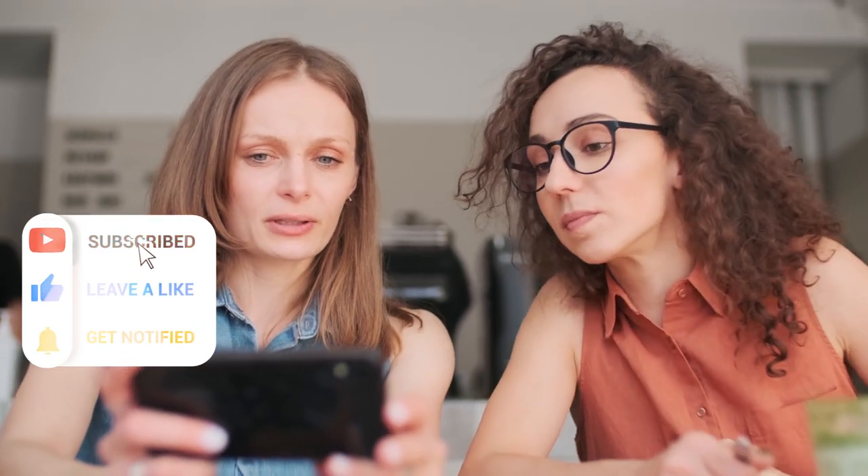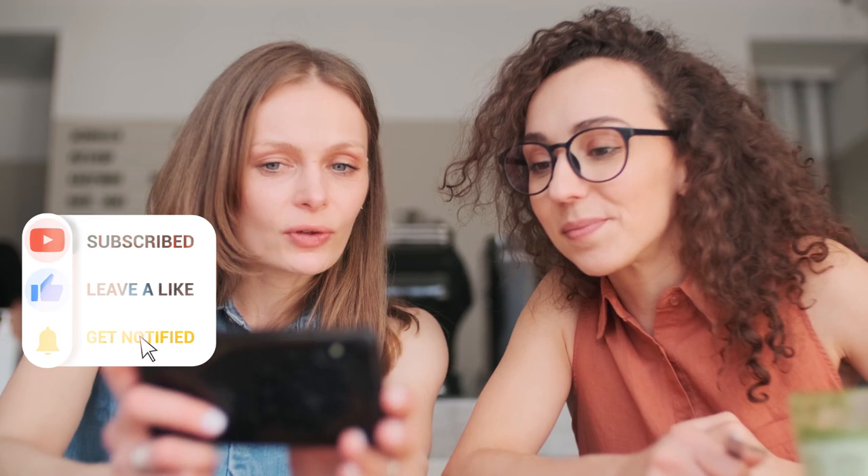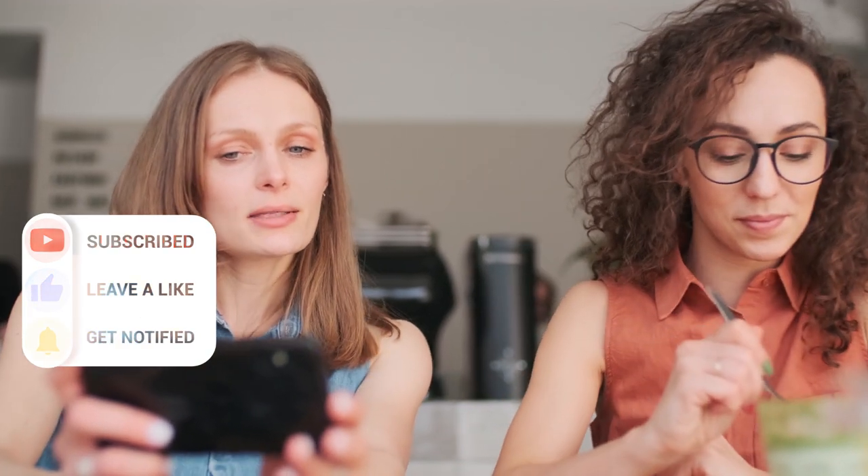Thank you for watching this interesting and educative video. I am sure you have got value. Kindly subscribe to our YouTube channel and turn on the bell to be the first to get notified when we drop a new video. Catch you all next time.